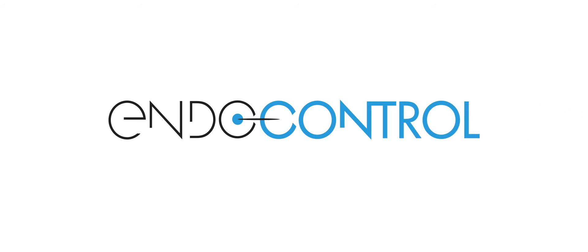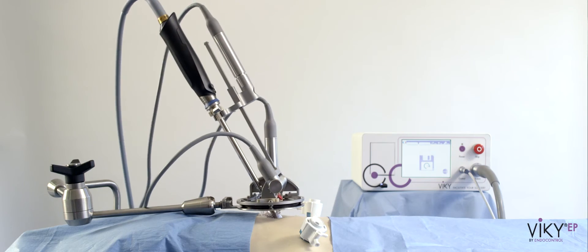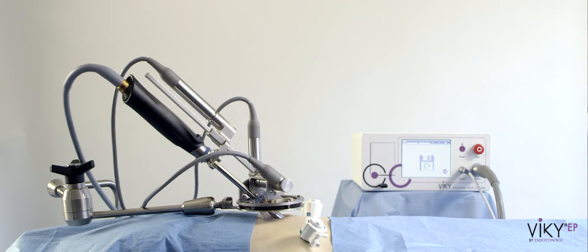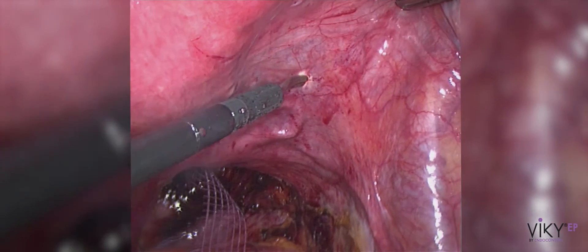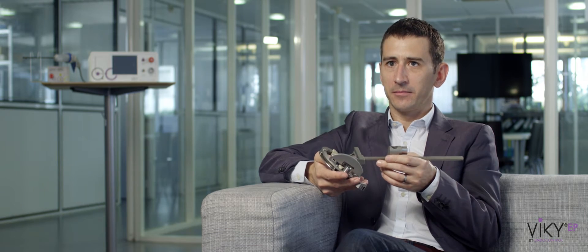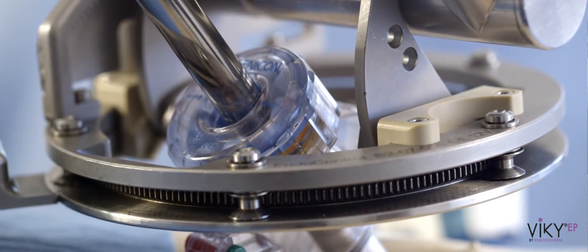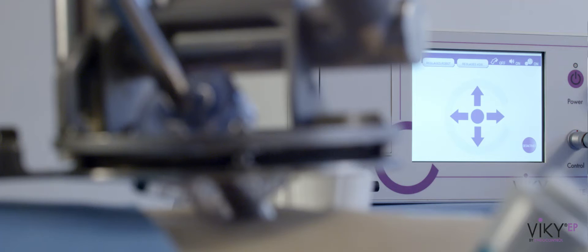We work very closely with surgeons. We listen to their needs and to their constraints — and they have a lot. Our first product was VIKI EP, a robotic endoscope holder system for laparoscopic surgery. It provides direct control of the camera positioning, but also improves significantly the quality of endoscopic image — rock steady and fully controlled display. No more tremoring, so less eye fatigue. Less contact between the endoscope and the tissues. And the user can save key positions.